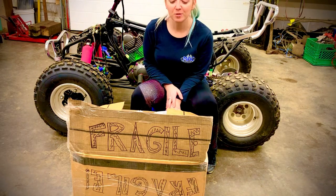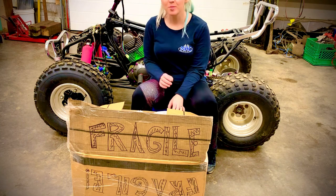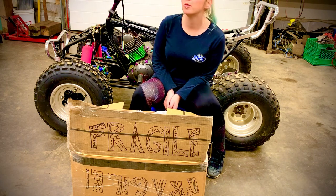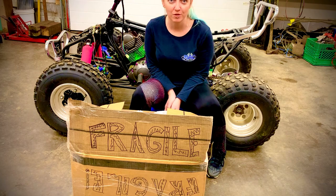Hey guys, welcome back to Mac Customs. Today I just want to show you guys something awesome that just showed up. For anyone that's been following along, you probably know the Raptor. If you're new, we're building the 2006 Raptor 350.